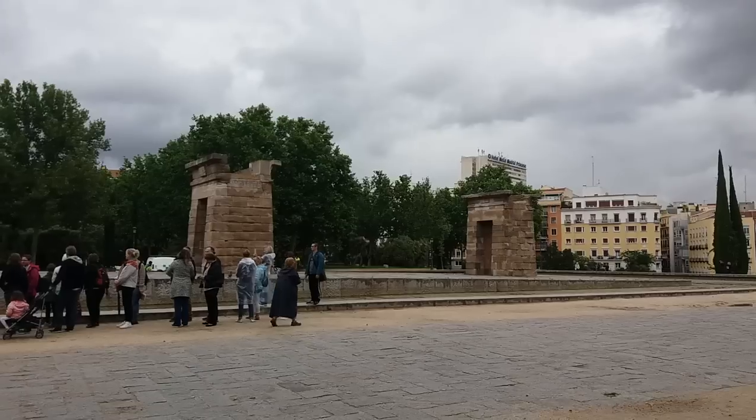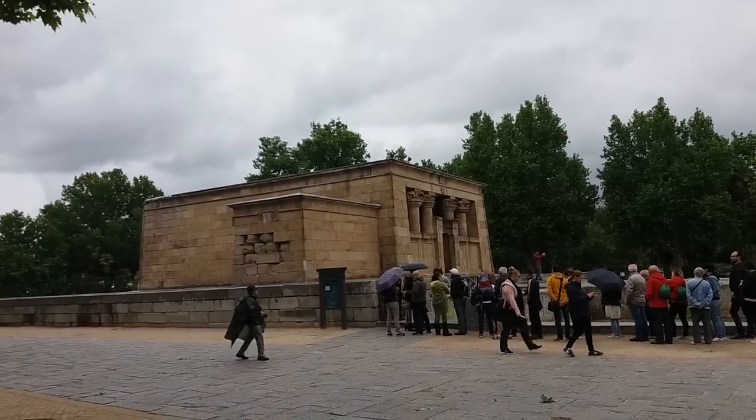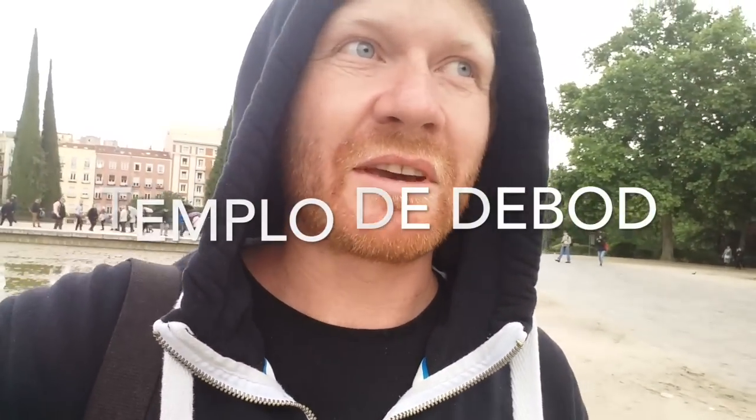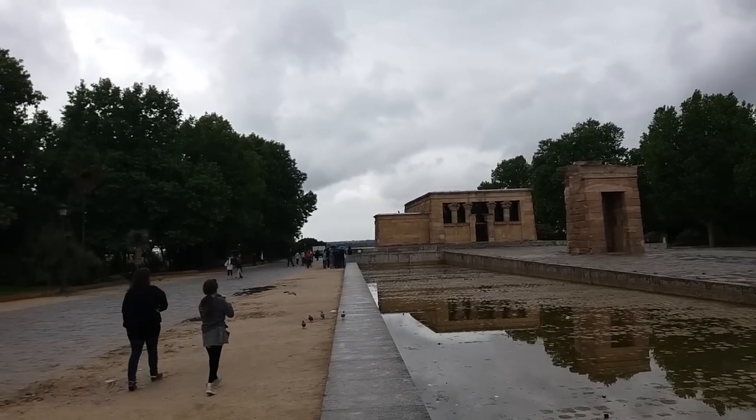Before walking on, Templo de Debod is our next stop. If I have the story correct, it was a gift from Egypt to Spain because Spain helped with the Suez Canal area. So it's an Egyptian temple but actually in the Greek style. It was brought here in the 1970s because the area was going to be flooded by the Aswan Dam construction and contained some of these temples — so they moved this one here because it's better than having it underwater.